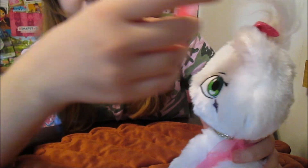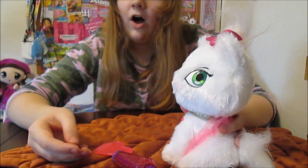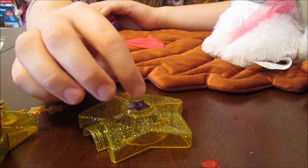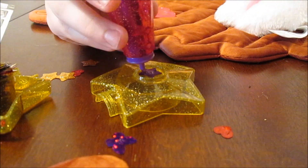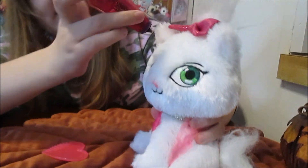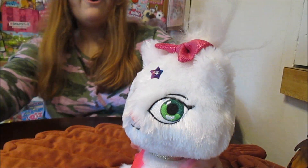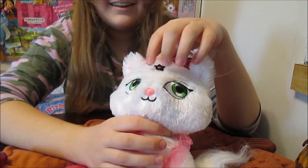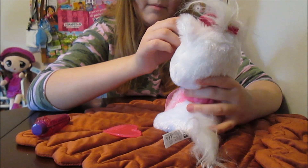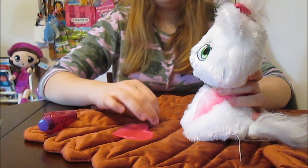The only way you get it off is with this comb right here. They also claim that you can use the shimmers again and again, so I'm going to try that — do it a second time with the same exact little shimmer. And I'll put it in a different spot, like right on her forehead. You can do it again — that's so cool! So you can save these, use them again and again, and once again use the comb to take it out.